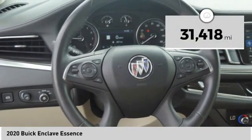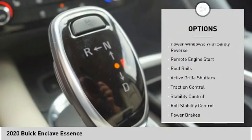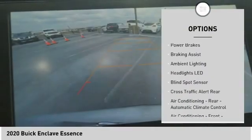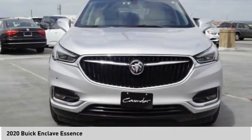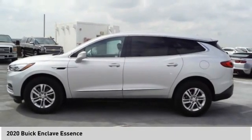This vehicle has less than 35,000 miles. Here are some of this vehicle's great options: power windows with safety reverse, remote engine start, roof rails, active grille shutters, traction control, stability control, roll stability control, power brakes, braking assist, and ambient lighting. Is love at first sight really possible? Let us know when you stop in.